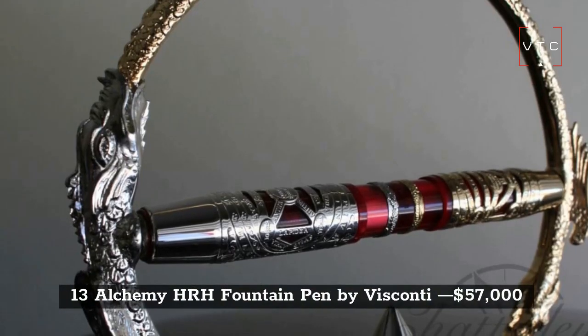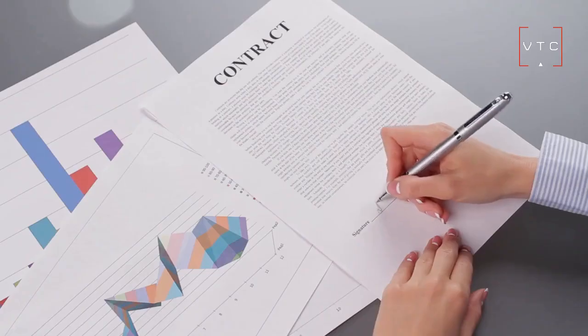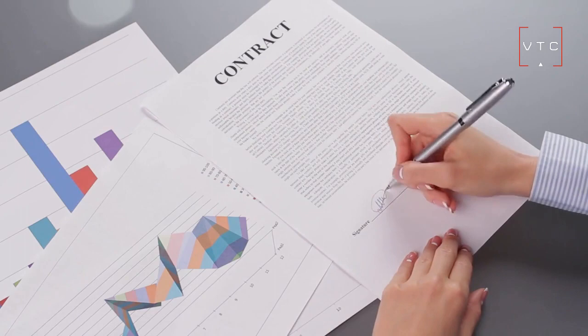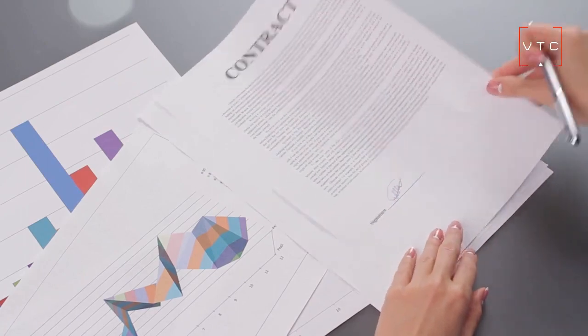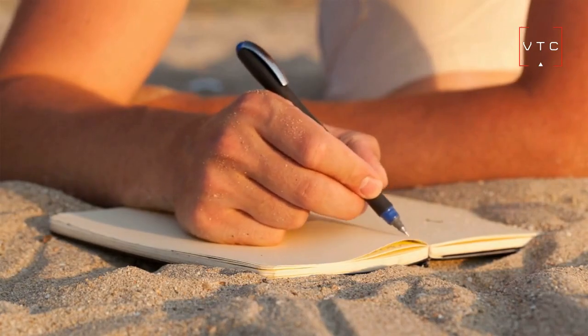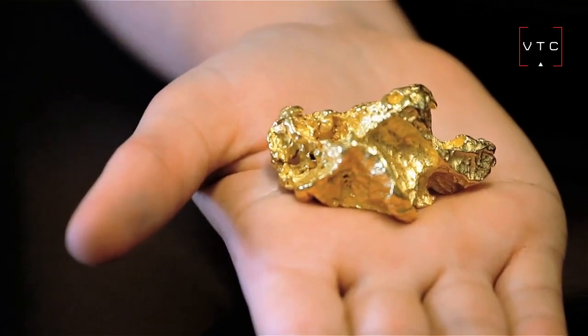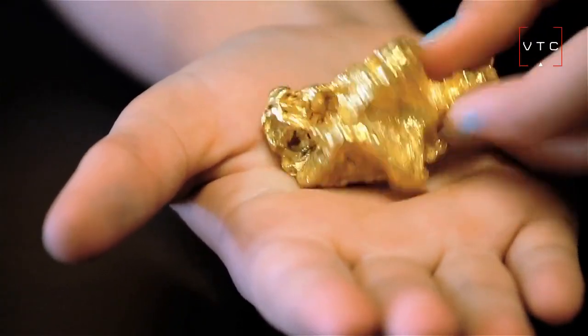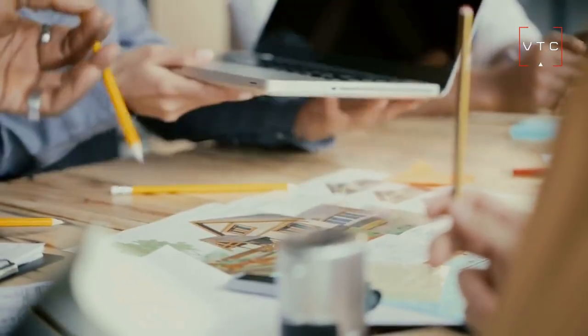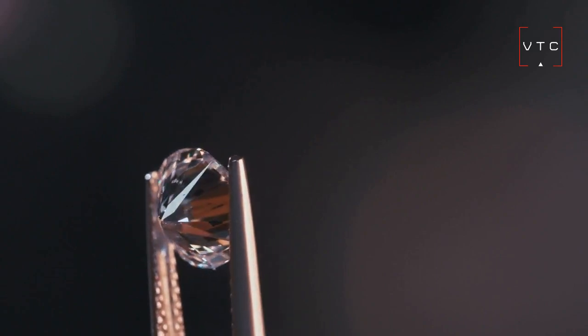At number 13 is the Alchemy HRH Fountain Pen by Viscani, worth $57,000. It is one of the rarest pens out there, handcrafted and made from the best materials. The whole point of this pen is to satisfy the owner who wants the best writing experience possible. The color of this pen is red, the trim is made from 18-karat gold, and it also features elegant metals, stones, 4-karat diamonds, and rubies.